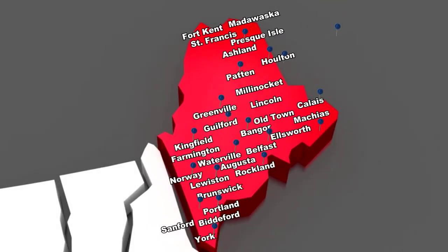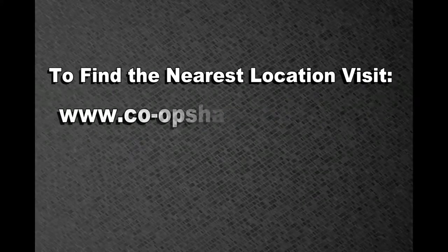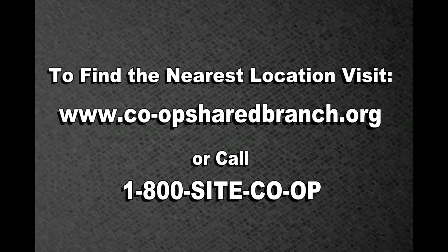With over 5,000 locations nationwide, Shared Branching is everywhere. Maine has 155 locations, and that's more than any bank in Maine. To find a location nearest you, just visit www.coopsharedbranch.org or call 1-800-SITE-COOP.